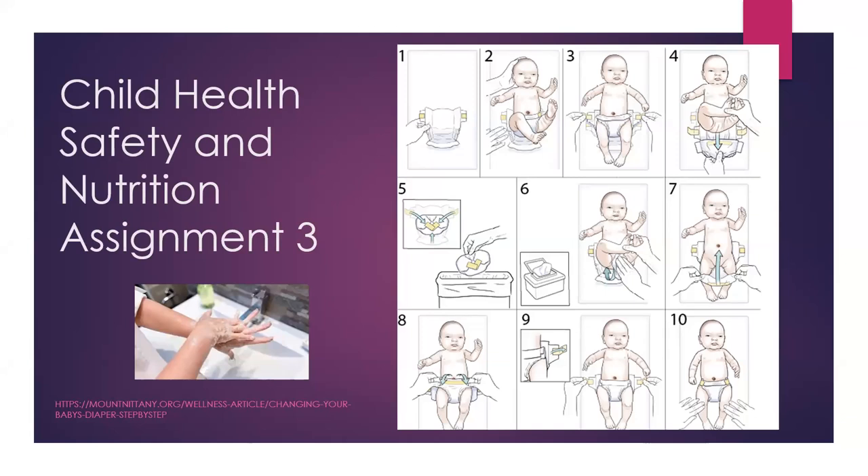Welcome back to Child Health Safety and Nutrition. This is your assignment three. This course is really important. When it comes to safety, there's nothing more critical when you are looking after other people's children. The information that you learn in this course will really guide you in informing you of the importance of safety.